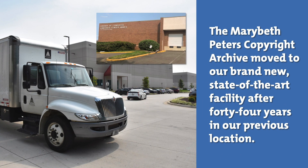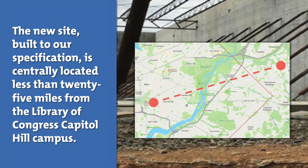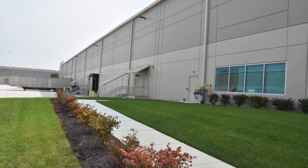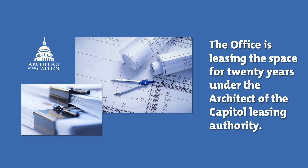The Mary Beth Peters Copyright Archive moved to our brand new state-of-the-art facility after 44 years in our previous location. The new site, built to our specification, is centrally located less than 25 miles from the Library of Congress Capitol Hill campus and is in a secure, 24-hour, guarded business park. The Office is leasing this space for 20 years under the Architect of the Capitol Leasing Authority.